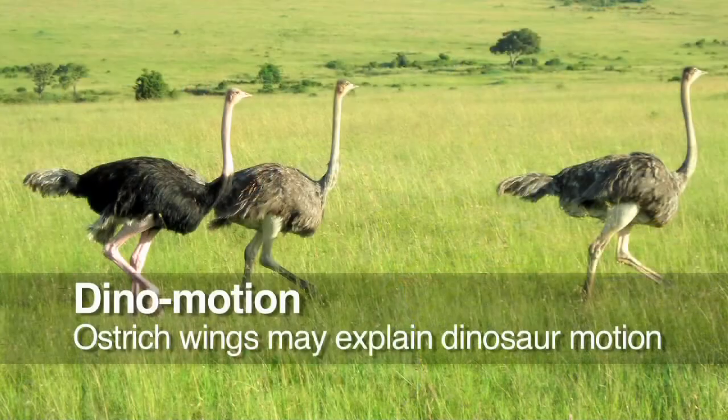Take a look at an ostrich. This giant-sized bird may hold some information about dinosaur motion. Ostrich wings were originally thought to be used just in temperature regulation and display. A new study took a look at ostriches — these were hand-raised and were the subject of airstream tests. The study found that these wings did more than originally thought.